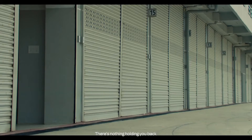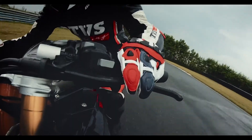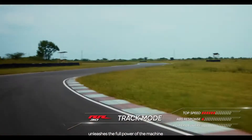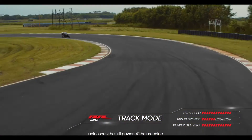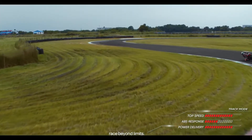There's nothing holding you back once you've conquered the road to the racetrack. The Track mode unleashes the full power of the machine for what it's meant to do. Race beyond limits.